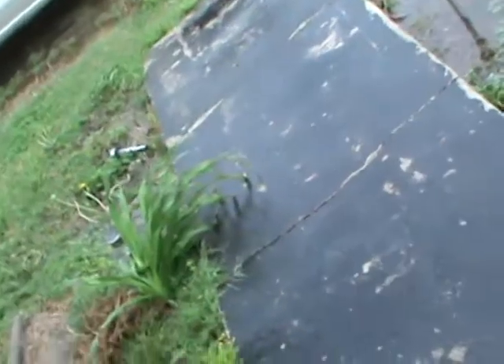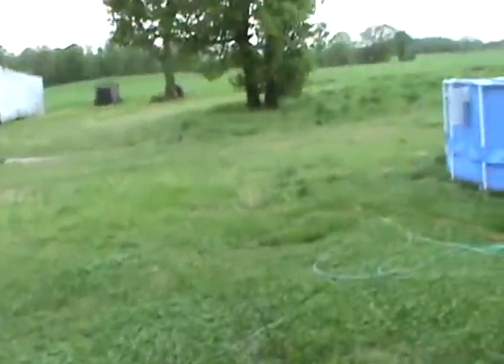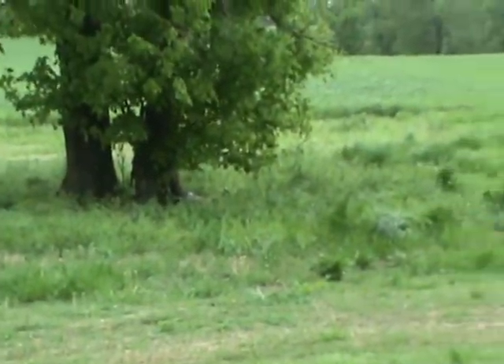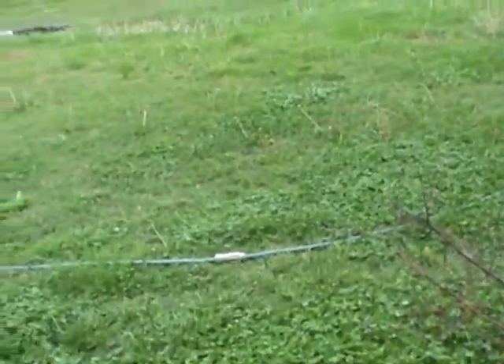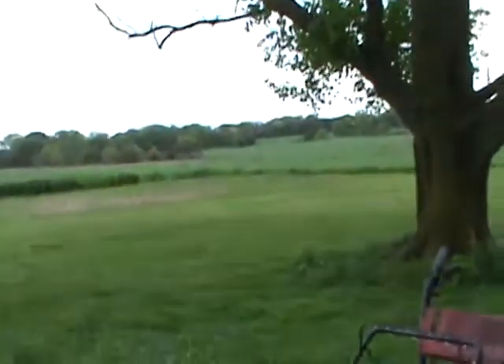My goodness, this rain is ridiculous. You know the branch got knocked out of this tree over here. Tomorrow or the next day this grass is going to look like it does around that tree right there — it will be about 12 inches, almost 14 inches. But this grass here will shoot up.